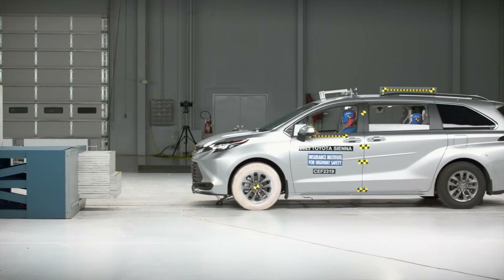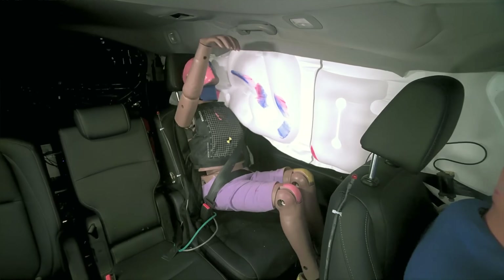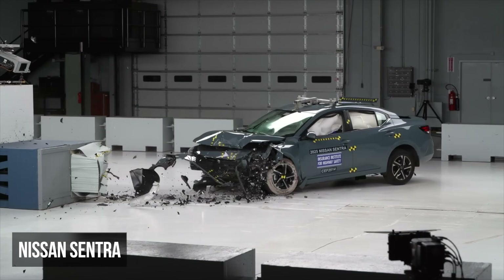With a lengthy list to cover, we're splitting this into two parts. Today, we're diving into cars and minivans. First up are the small cars.